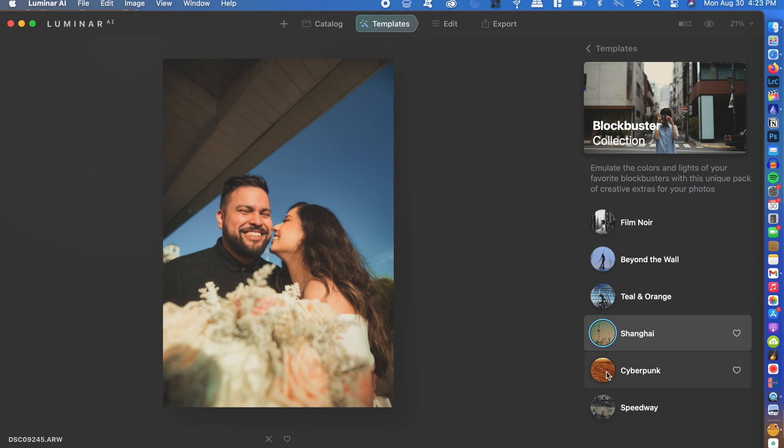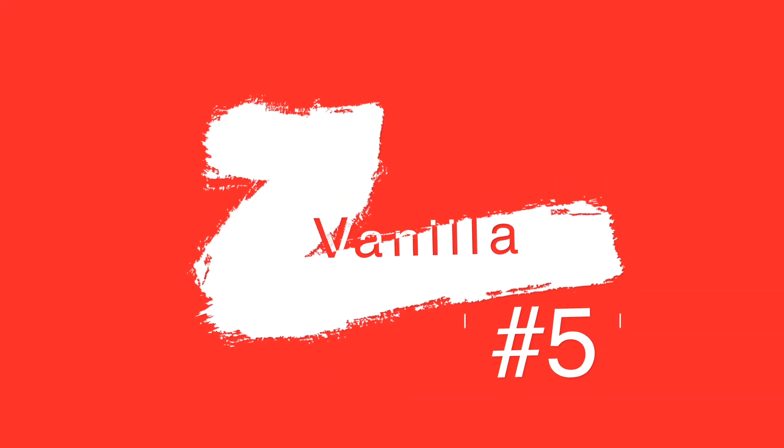Some of the cool things that make Luminar AI a must-have app include sky replacement — you can easily adjust the sky in a photo and make it look a lot more beautiful than the plain old sky. If you do a lot of portrait work and want to save time smoothing out skin, it has a lot of skin smoothing features and a plethora of options available for photographers. If you're somebody that doesn't like clutter and likes to keep your desktop minimal, then Vanilla is the app for you.